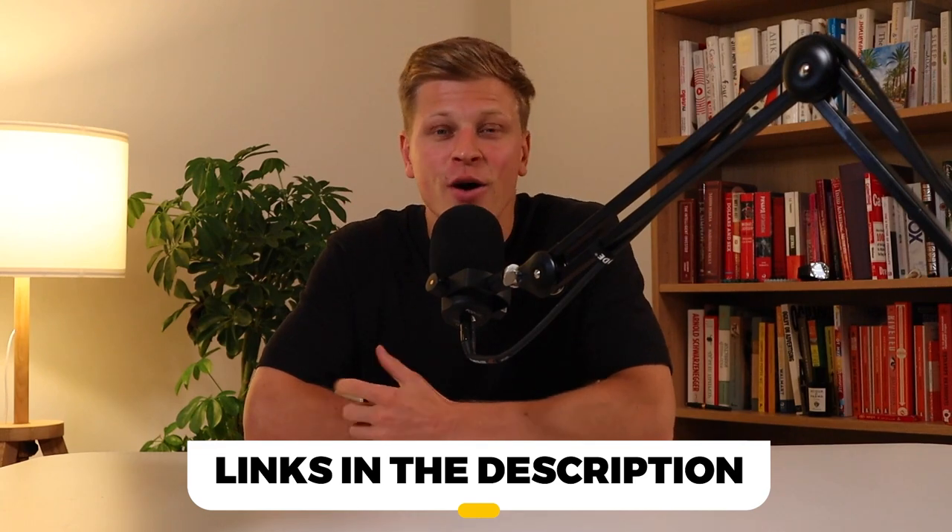In this video, I'll help you find the best soundbar for 2024. Links to all the products mentioned in this video will be listed in the description. Let's get started.